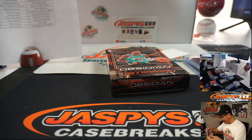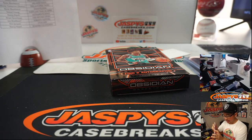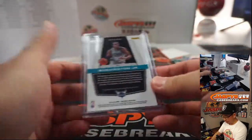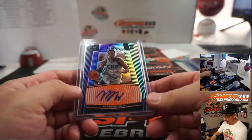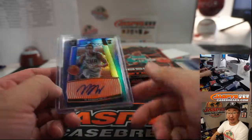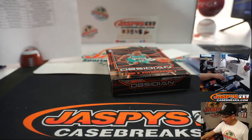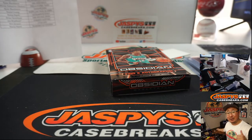And there you go, boys and girls — a quick little snack, an Obsidian snack, two-box break. One spot gets you two. A couple more of these breaks in the store. Nice little preview of the Obsidian basketballs. If you want to get into the full casers, those are available as well. If you keep wanting to go two boxes at a time, I'm down for that as well. Joe for jazpyscasebreaks.com — thanks for watching, I'll see you next time.